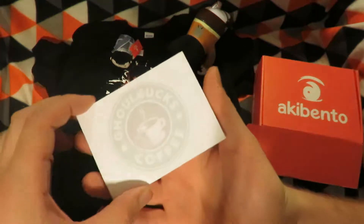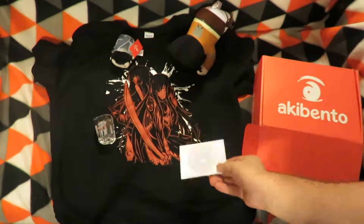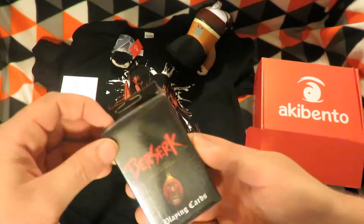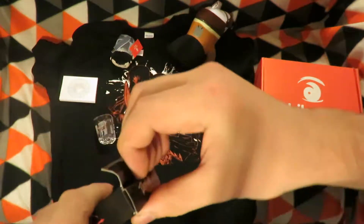The next item is a Gulbuk's coffee sticky note pad, so that will have some notes written on it. The next item is a Berserk playing card — let's open it up and have a flip through.